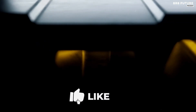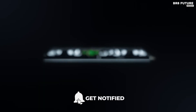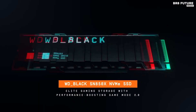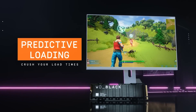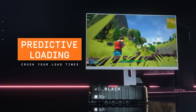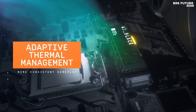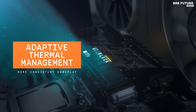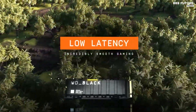Introducing the WD Black SN850X, the ultimate gaming solution that will give you a competitive edge. Ranked at number 3 on our list, this SSD delivers mind-blowing speeds of up to 7,300 megabytes per second, ensuring top-level performance and lightning-fast load times. Choose from a range of capacities, from 1 terabyte to 4 terabytes, allowing you to store all your favorite games, which can occupy 200 gigabytes or more.